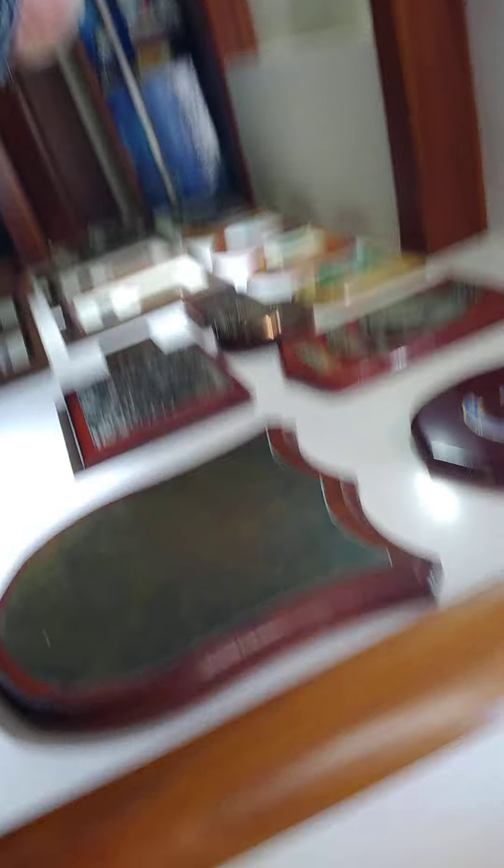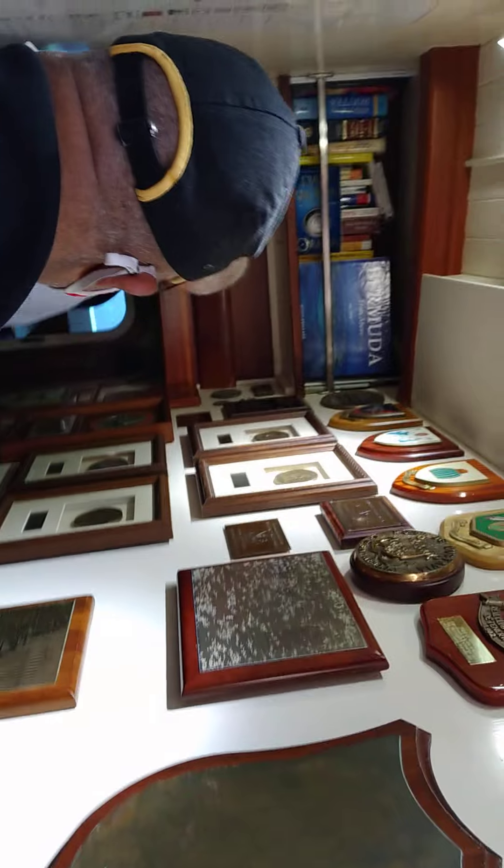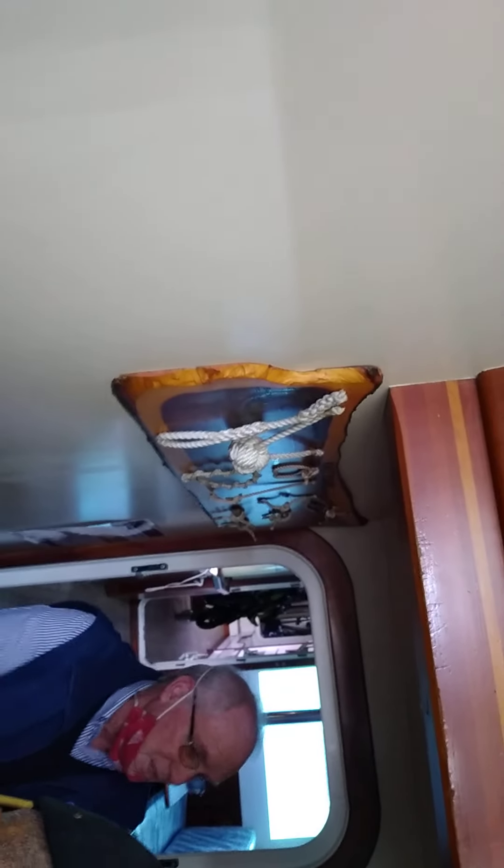They didn't get a chance to clean it up. They've got to come down here and do that. These are all the knots they have to learn. This compartment comes away so they can see the engine when it's running, so they can learn more about the engine.